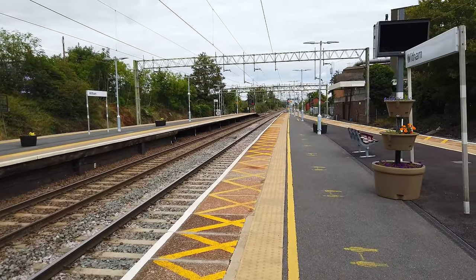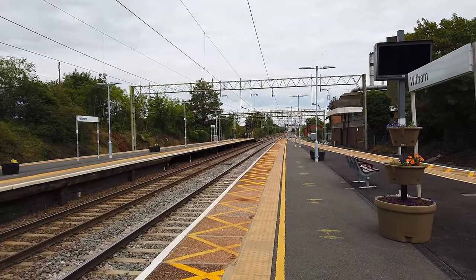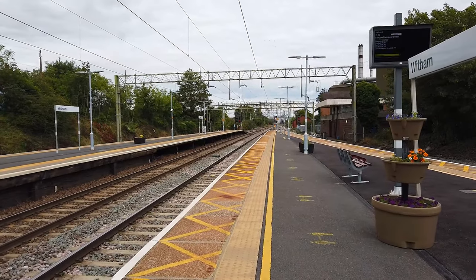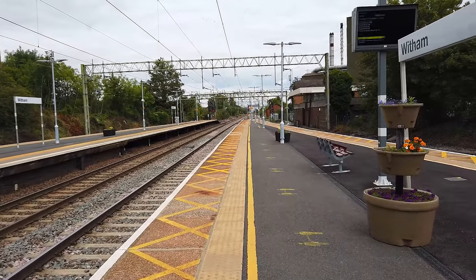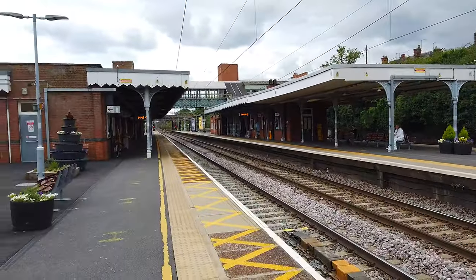Witham is notably the junction for the Braintree Line — services to Braintree diverge off the Great Eastern Main Line here at the junction just down there, you might be able to see that crossover. We've got about an hour here, let's see everything there is to turn up. We've got plenty of exciting trains to see here.